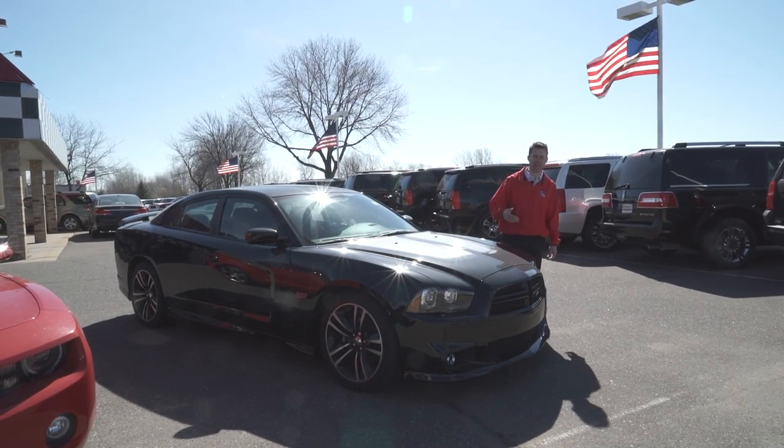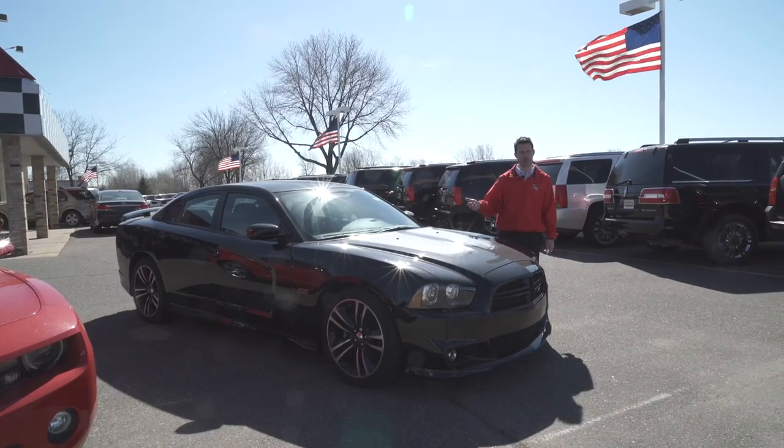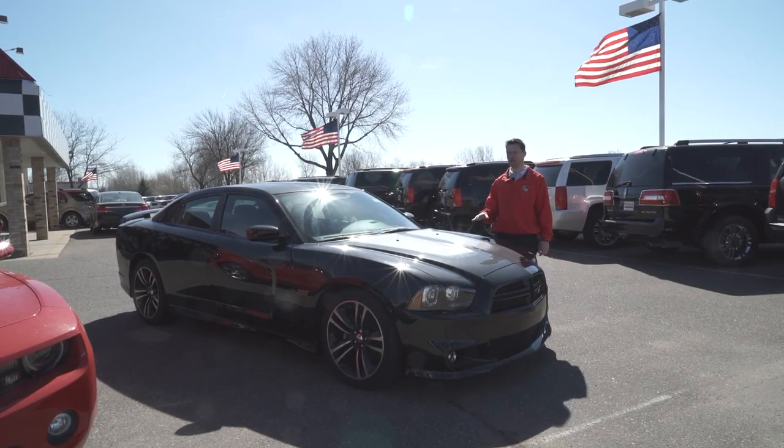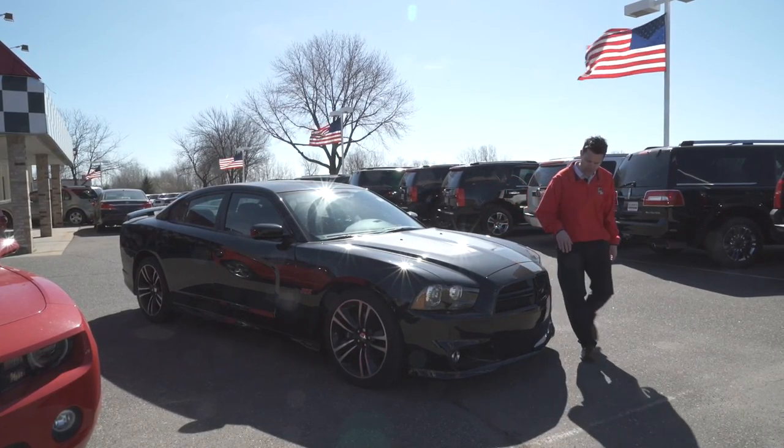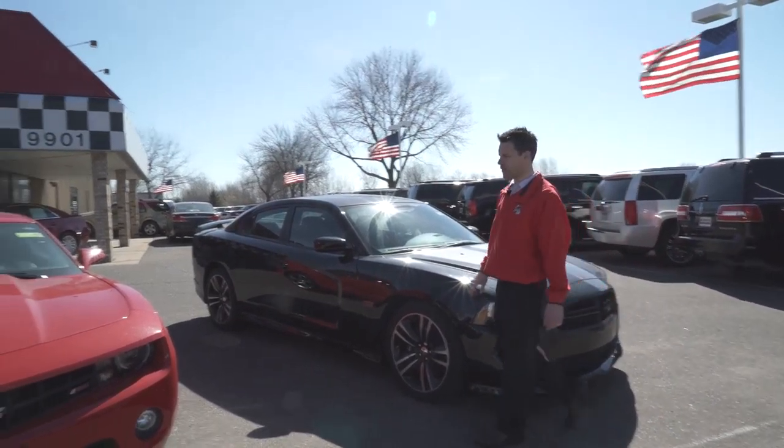Special wheels, special brakes, different interior upholstery on the seats. This is an absolutely incredibly fast car, fun to drive, and it looks awesome. Make sure you check us out at bedrockmotors.com for more photos of this one.